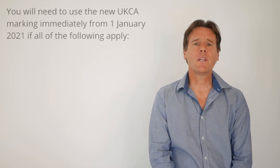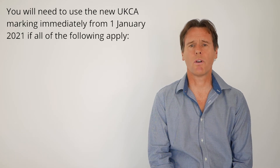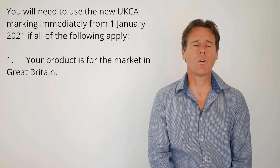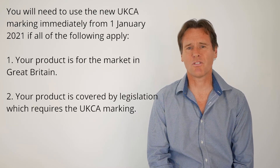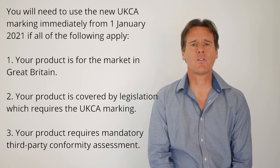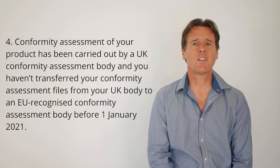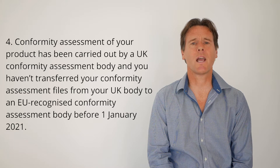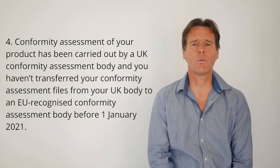However, you will need to use the new UKCA marking immediately from the 1st of January 2021 if all of the following apply. Number one, your product is for the market in Great Britain. Number two, your product is covered by legislation which requires UKCA marking. Number three, your product requires mandatory third-party conformity assessment. And four, your conformity assessment has been carried out by a UKCA body and you haven't transferred your conformity assessment files from your UK body to an EU-recognised conformity assessment body before the 1st of January 2021.